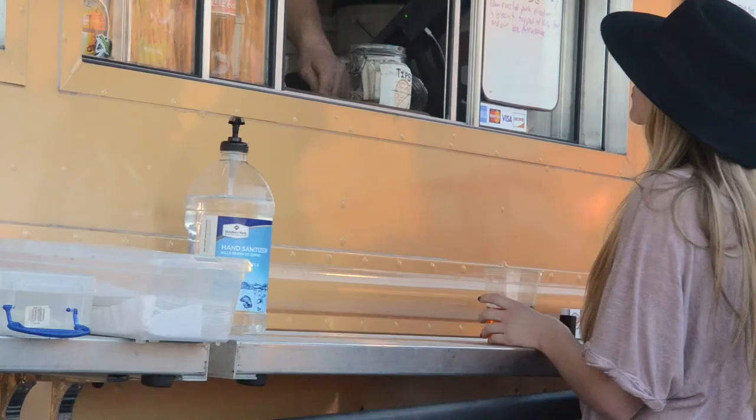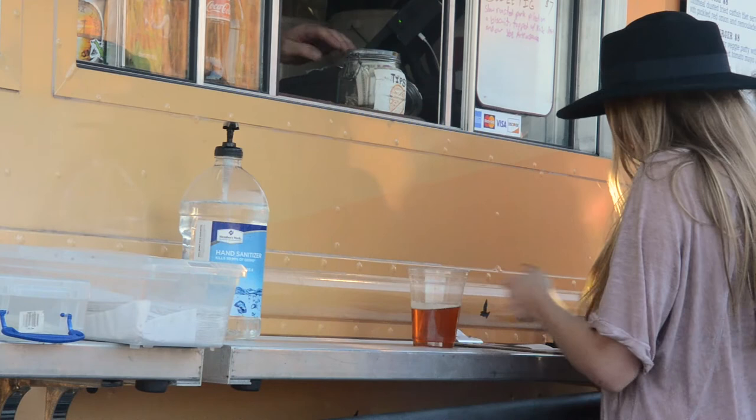I'm outside, I get to interact with all the customers, I talk to everyone who gets the food, and that's a lot of fun.